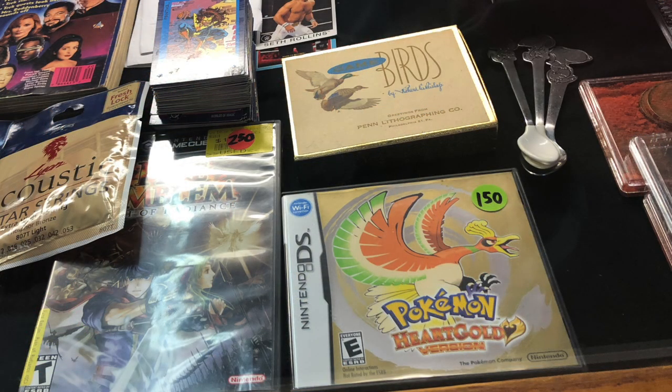This Pokemon game here for $150, without the Pokewalker Tamagotchi thing? Yeah, that's silly. That's just really silly. However, apparently that Fire Emblem game was $50 lower than some of the ones selling on eBay, so who knows?